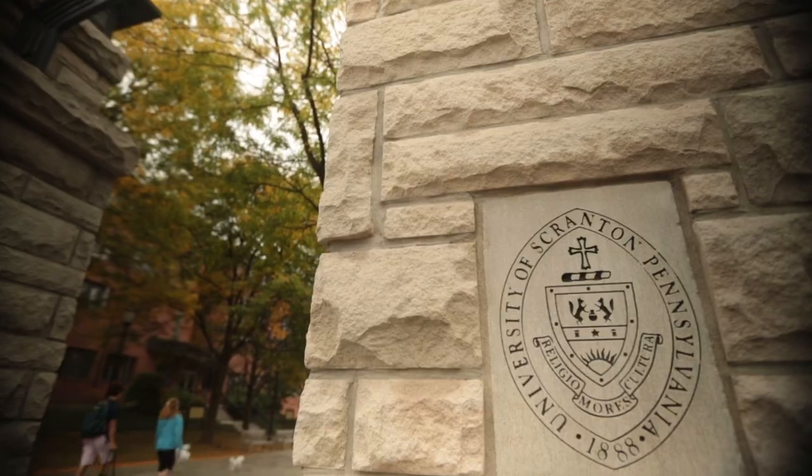Welcome to the University of Scranton. Today we're going to take a tour of our amazing campus. We're going to see where students live, learn, and have fun. Let's get started.